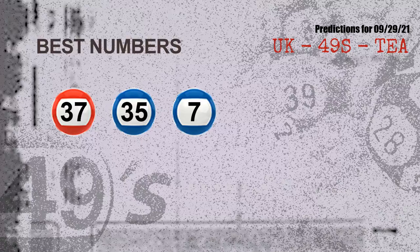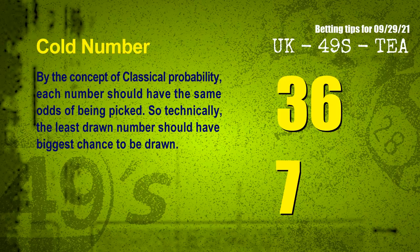Now the most exciting part of this video is coming. We find out some numbers with the best chance to win the next draw — they all match the following ones and colors. The best three numbers to win the next draw are 37, 35, and 07.